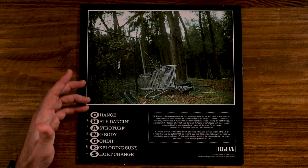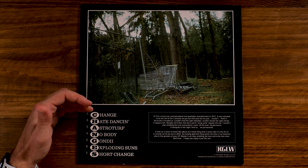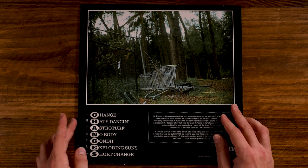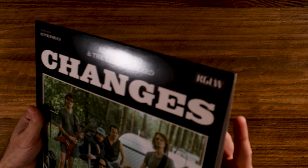On the back we have the track listing, and you'll notice that the first letter of each song spells out 'Changes,' which is cool. The first song is 'Change.' Interesting. We don't have a gatefold here, so we just have a sleeve.